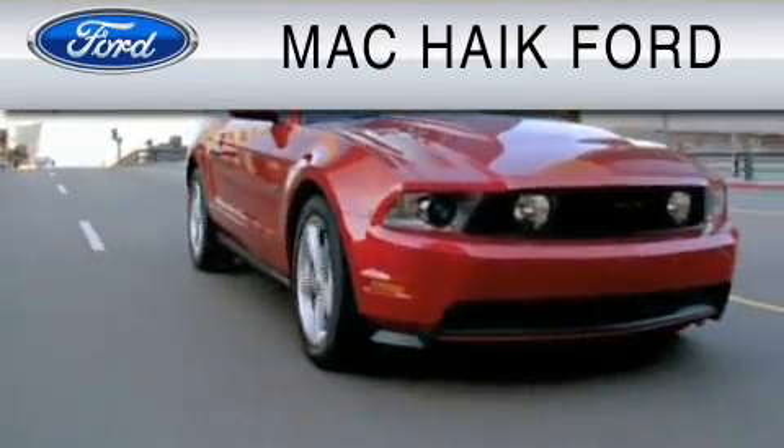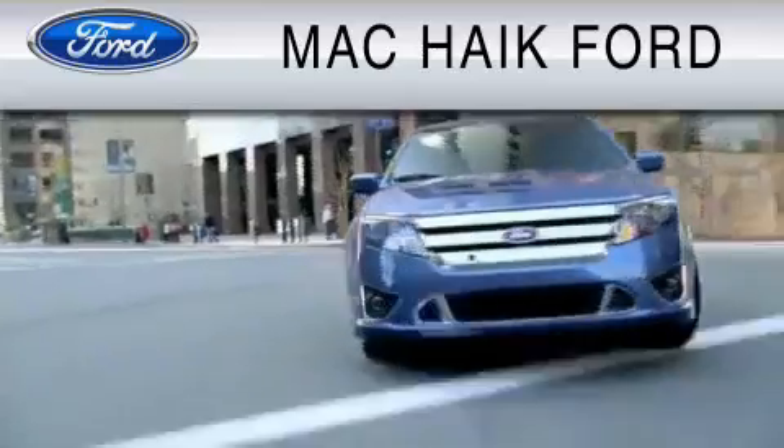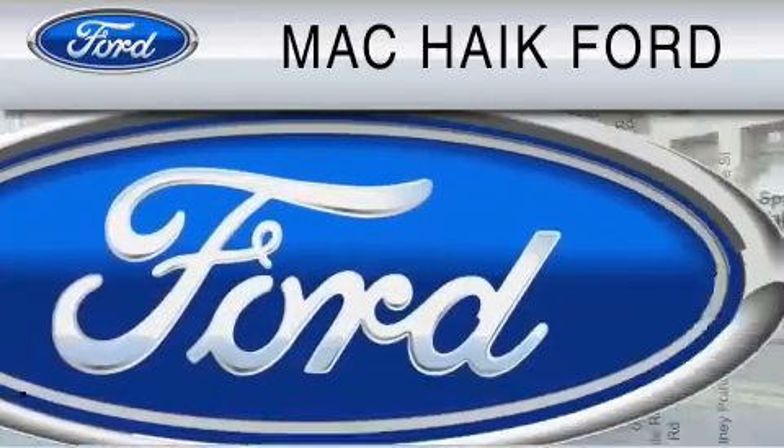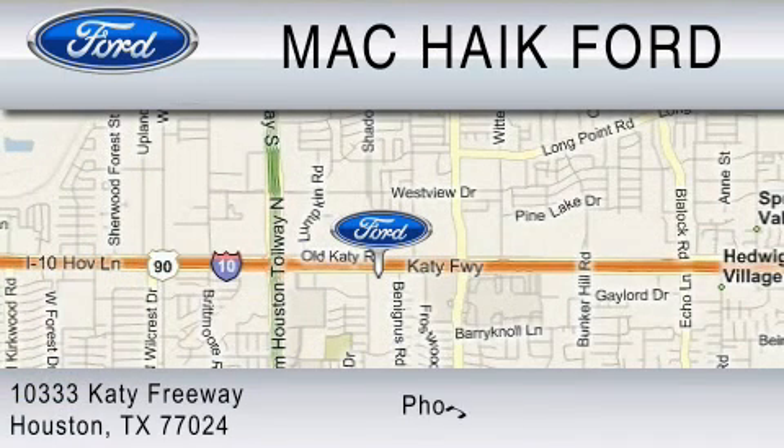For everyday low pricing on new and used Ford cars and trucks, visit Mack Haik Ford. We are located at 10333 Katy Freeway in Houston. You can reach us at 800-280-2375.